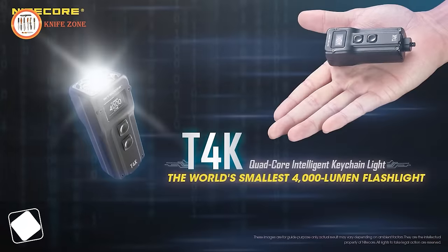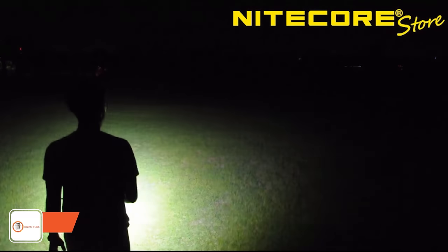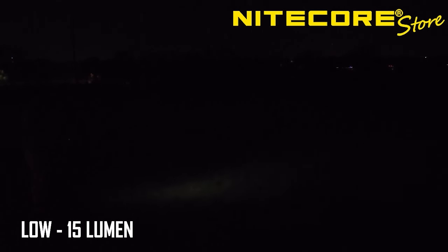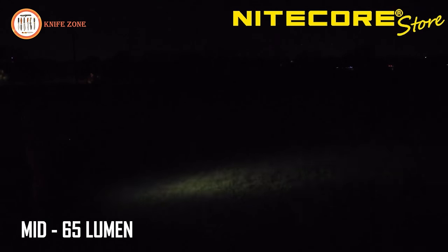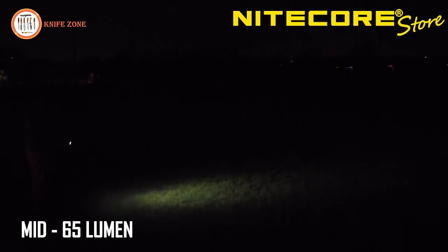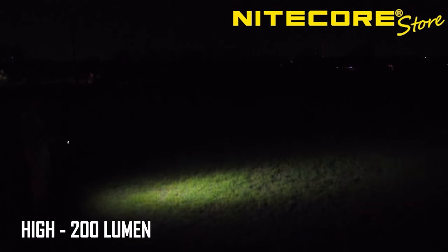Introducing the Nightcore T4K, your ultimate companion in the dark. This super-bright keychain flashlight boasts 4,000 lumens for a dazzling burst of light that reaches an impressive 228 yards in turbo mode, all from a compact design. Crafted for everyday carry, the T4K features a built-in mechanical quick-release on the keyring, ensuring swift deployment whenever you need it. Its adjustable pocket clip adds versatility to your EDC arsenal. Ease of operation is at your fingertips thanks to the bright OLED display, offering vital information at a glance.